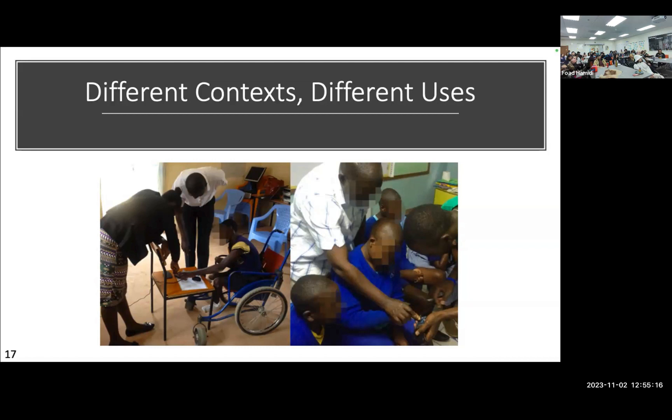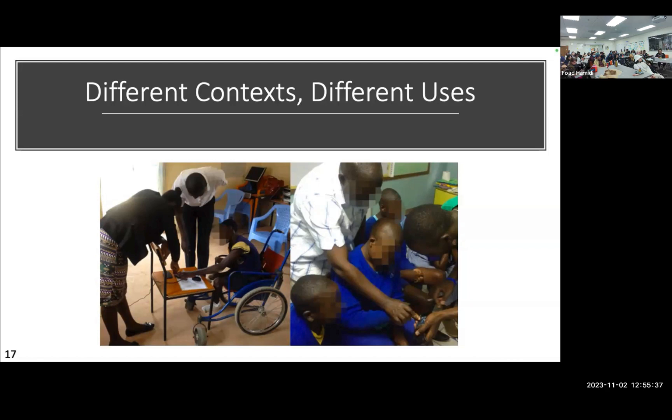Another way teachers used the device was to integrate it into class activities — if learning about animals or country names, they would pre-record that into the device so all kids could participate. This was really important: without the devices, some nonverbal kids had more difficulty participating. These classes also had kids with a wide range of disabilities — some higher functioning, some with more challenges. They also tried to use local materials, thinking about what would happen long-term if the device was going to stay there.